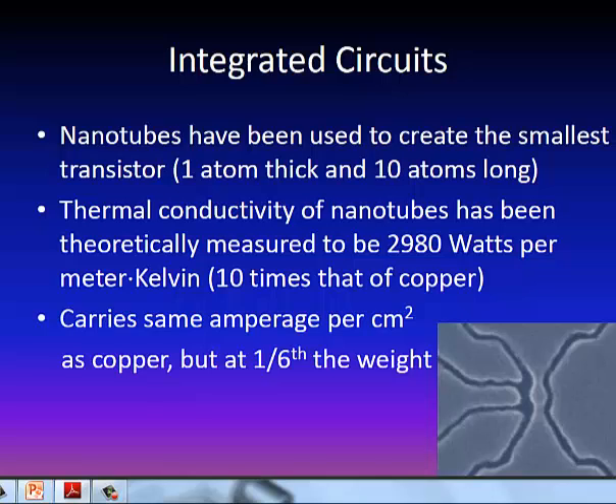In the area of integrated circuits or electronics, because their thermal conductivity is so great, they've been able to create the smallest transistor, which you can see in the lower right-hand corner of the screen — it's only one atom thick and ten atoms wide. One downfall of creating smaller electronic devices is the amount of heat involved. But since nanotubes have excellent thermal conductivity, you can put ten times the amount of power through the same area that you would on a copper-made integrated circuit. Carbon nanotubes can carry the same amperage in the same area, but they weigh one-sixth the weight of copper, so you can make them a lot smaller and lighter.